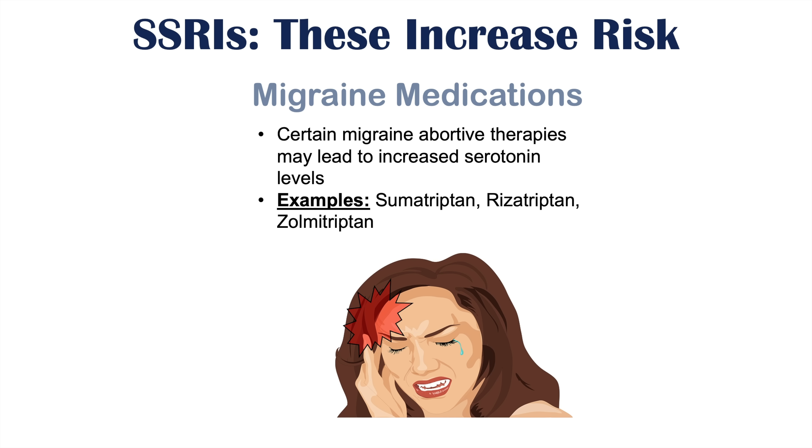If you want to learn more about SSRI side effects, please check out my full lesson on that topic. If you haven't already, please like and subscribe for more lessons like this one. Thanks so much for watching and I hope to see you next time.